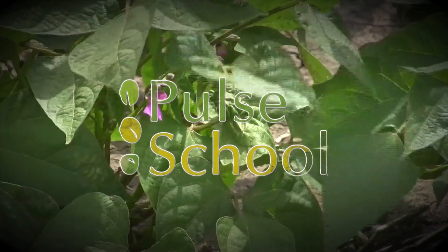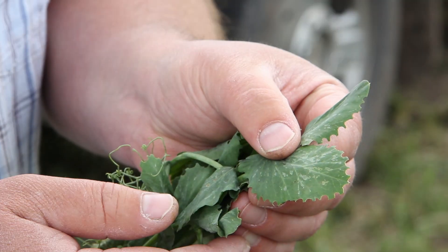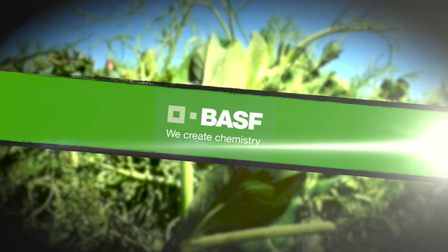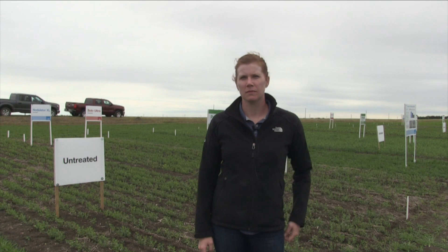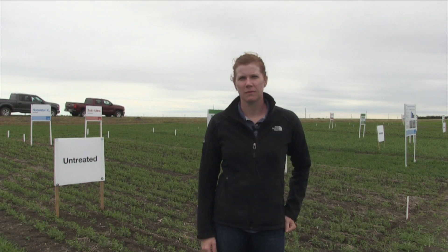The Pulse School on RealAgriculture.com is brought to you by Saskatchewan Pulse Growers and BASF. Alison Friesen of BASF joins us here on Real Agriculture. We've had a good amount of moisture in parts of Western Canada, and pea and lentil acres are up significantly this year. What does this mean in terms of disease implications?